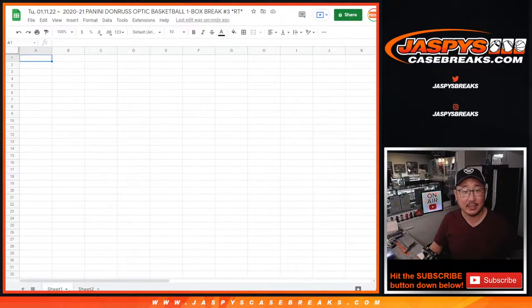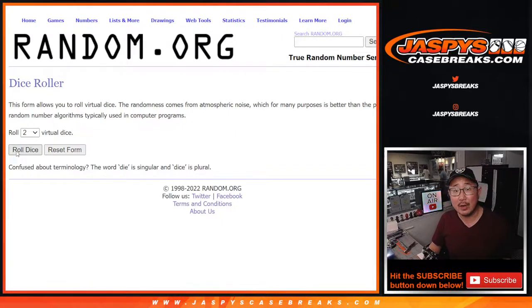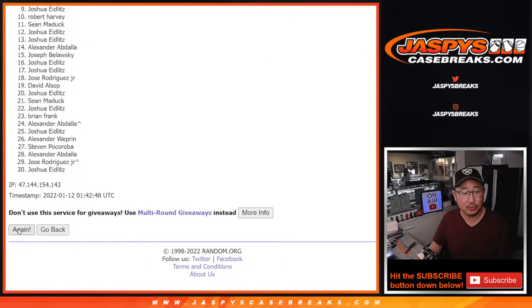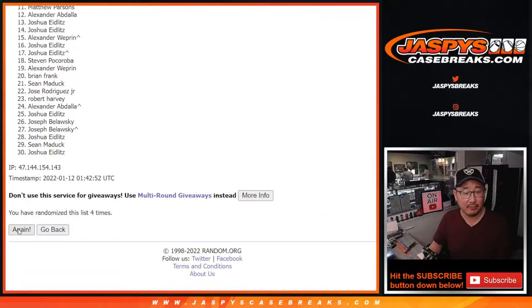Now let's do the second dice roll, the break itself. Let's roll it and randomize names and teams. 5 and a 1 — 6 times. Rolling 1, 2, 3, 4, 5, and a 1 — 6th and final time.